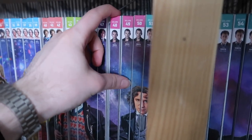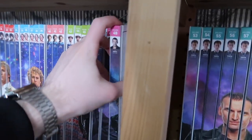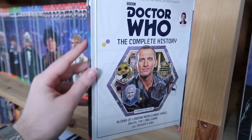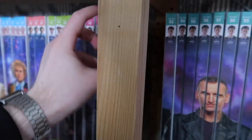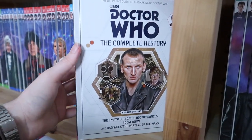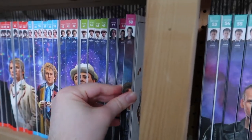Coming to the end of the shelf now — Christopher Eccleston has three books as the Ninth Doctor. You've got Rose, The End of the World, and The Unquiet Dead to kick off. Then Aliens of London, World War Three, Dalek, The Long Game, and Father's Day. And finishing off series one is The Empty Child, The Doctor Dances, Boom Town, Bad Wolf, and The Parting of the Ways — which is volume fifty.